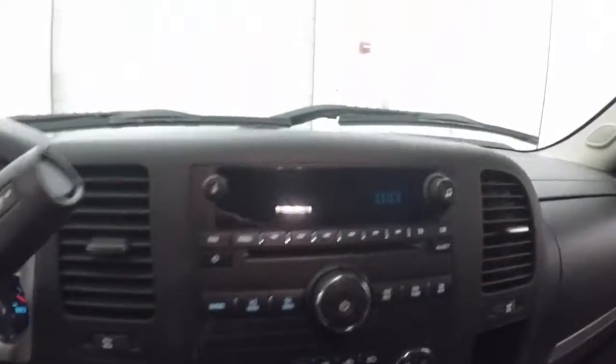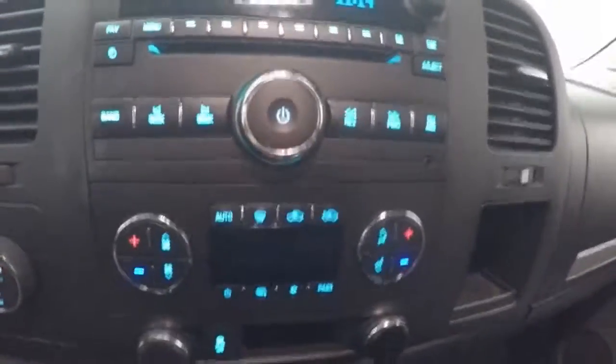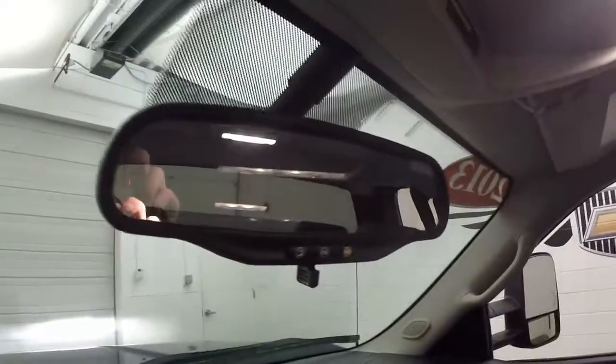Truck fires right up. Dual climate control. Nice stereo. This truck has just under 23,000 miles, so very low miles. This is OnStar capable.